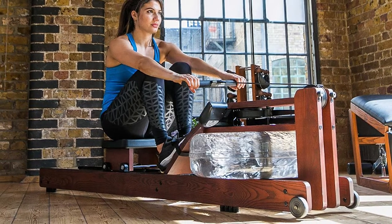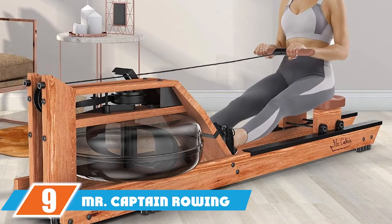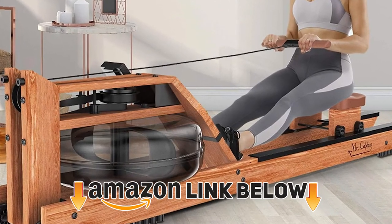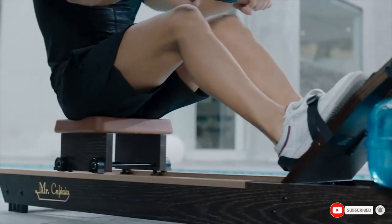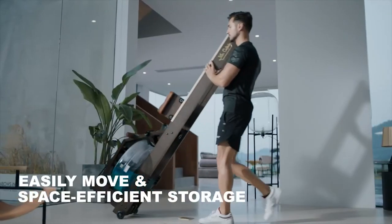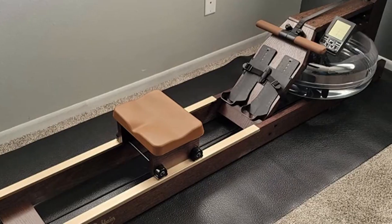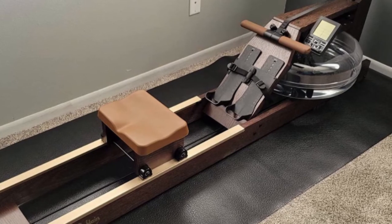At number nine, we have the Mr. Captain Rowing Machine. The Mr. Captain Vintage Oak Water Rowing Machine is a very sturdy, durable, modern, and functional water rower with a comfortable ergonomic design. We love the large and comfortable seat that moves seamlessly on the heavy-duty oak wood track. It also has foot plates with height-adjustable straps, a deluxe ergonomic handle, and an active recoil system for comfortable rowing sessions.